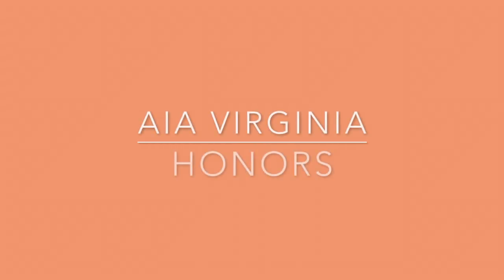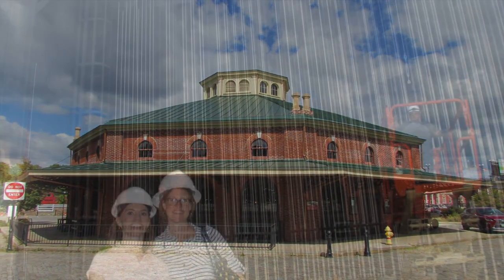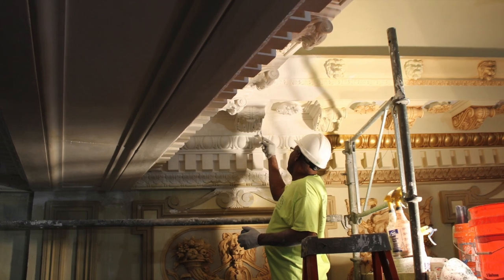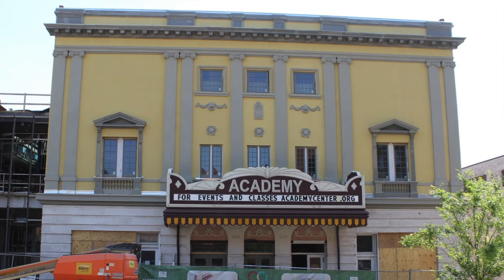AIA Virginia confers honorary membership upon Elizabeth Toon. In her current role as Director of Division of Preservation Incentives with Virginia's Department of Historic Resources, Elizabeth works closely with property owners, design teams, and division staff throughout the Commonwealth to help preserve Virginia's architectural history.